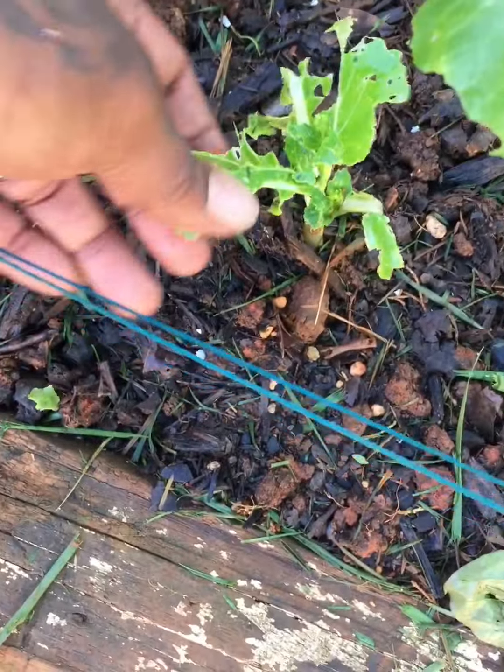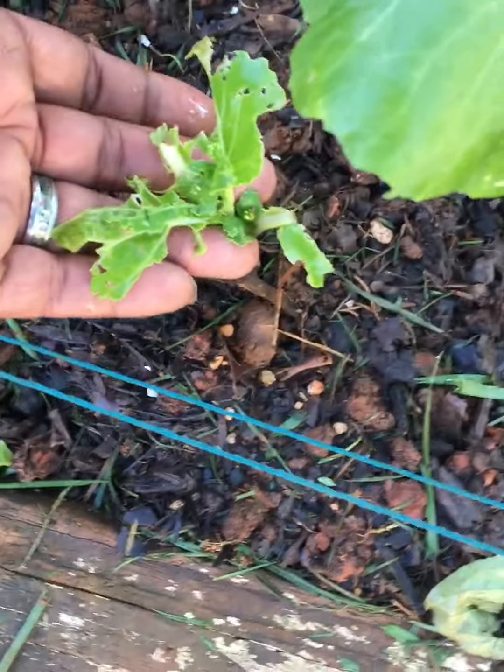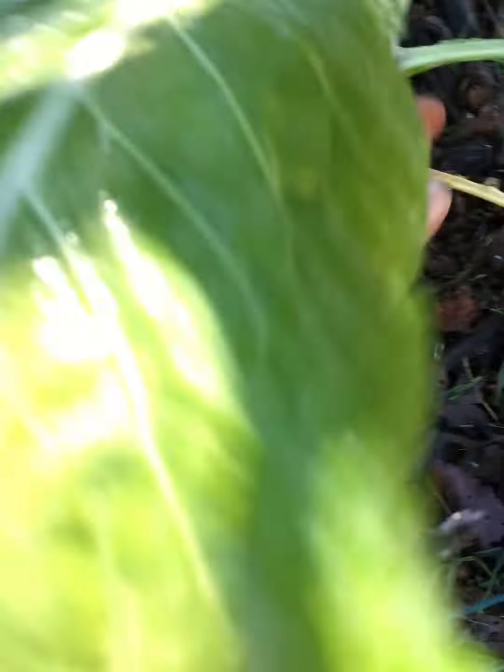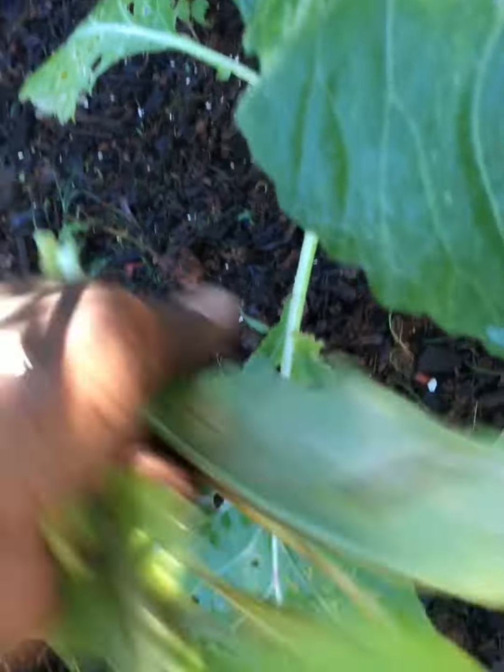These animals and pests sure do love this bok choy — they ate all of it. I'm gonna have to get out here and get something to spray on these plants today.